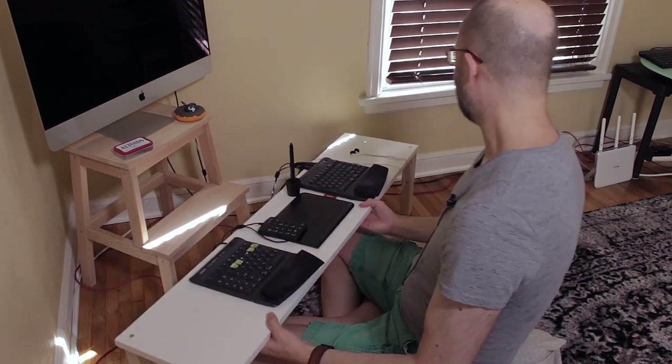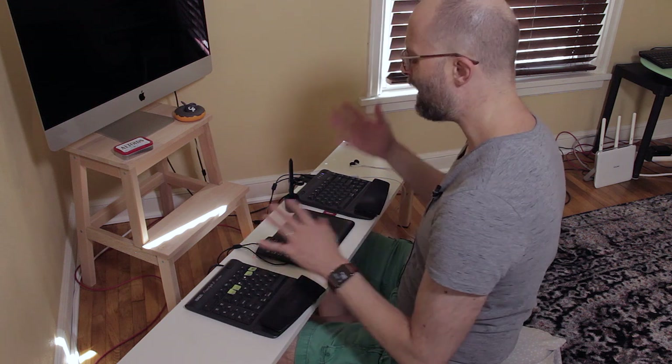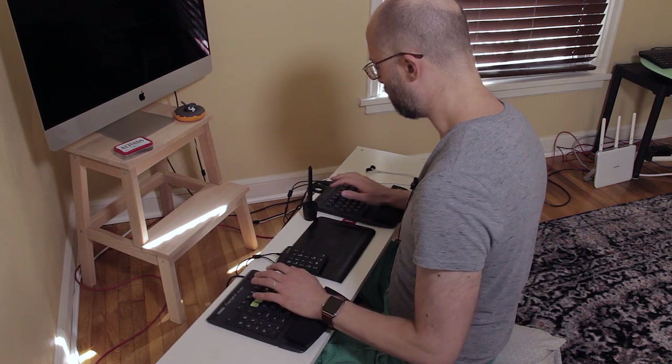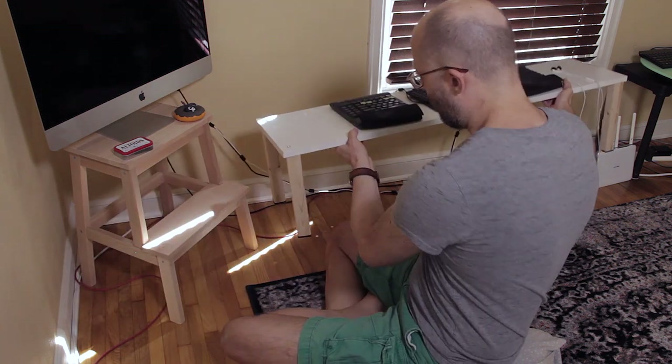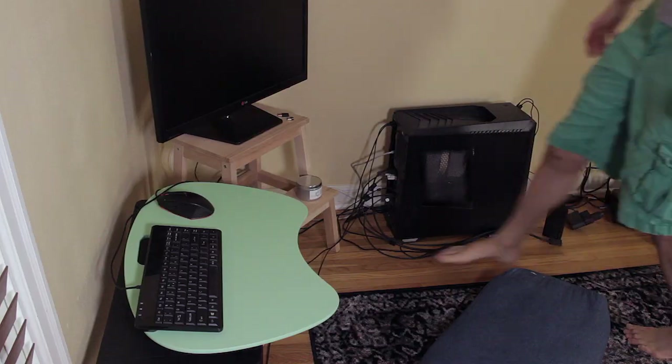I might evolve this in the future — maybe with wheels or a fold-up situation — but so far I'm really pleased with how comfortable it is while working and how easy it is to move out of the way to play VR. Really happy with this so far.